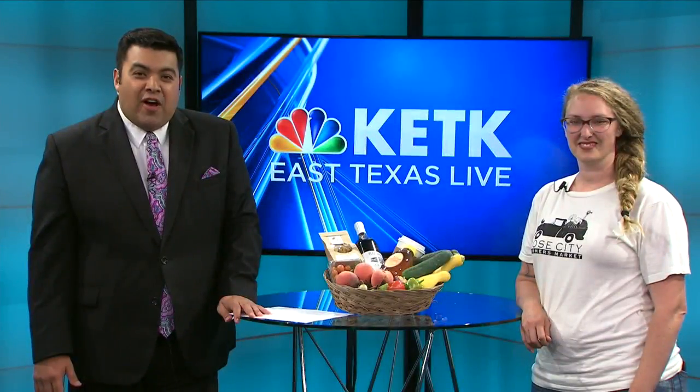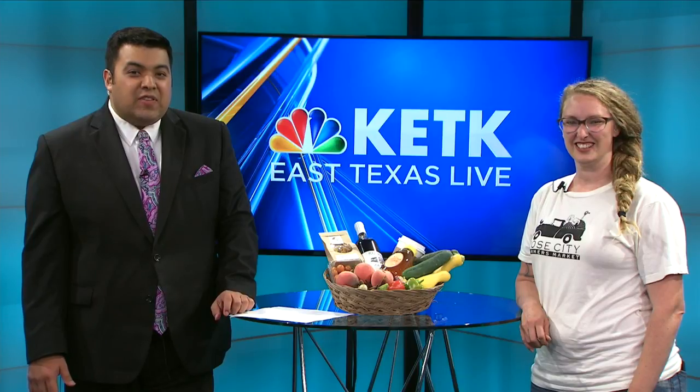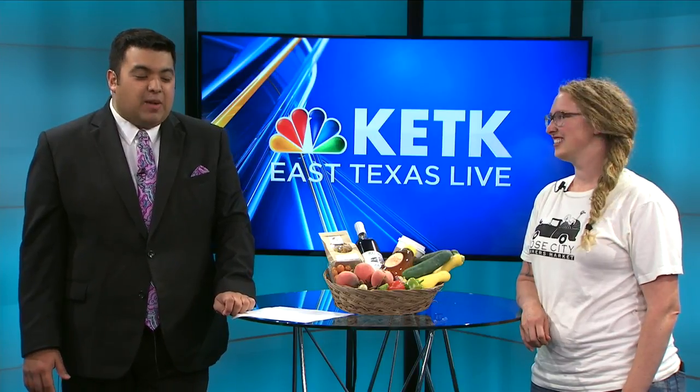Welcome back to East Texas Live on KETK. Joining us now is Jessica with the Rose City Farmers Market. It is summertime, and there are so many fruits and veggies right now in East Texas. It's prime time.